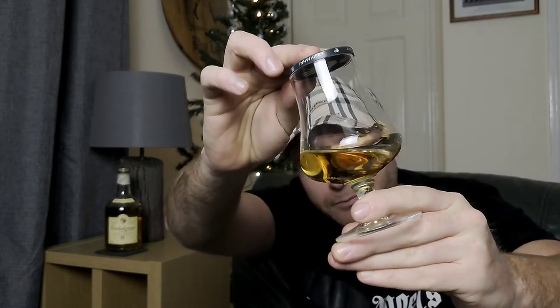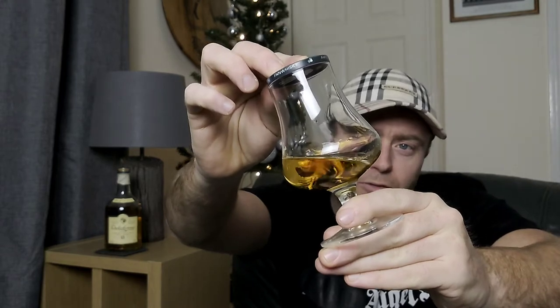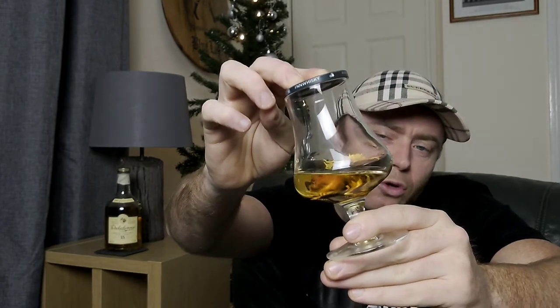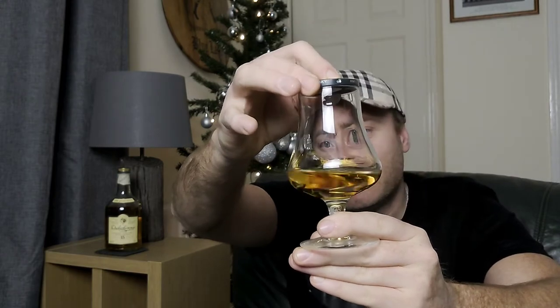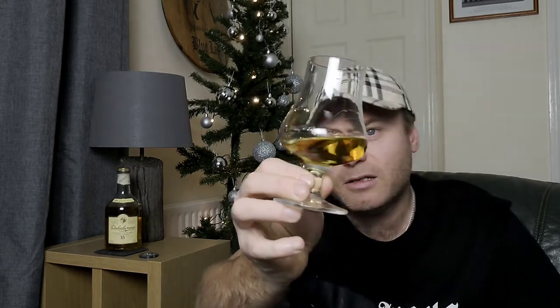As you can see at 43%, I would say it's had a little bit of colouration added to it — probably some chill filtration. The colour is light, not too light, but fairly light; there's not a lot of darkness to it, yet again it is 15 years old. Checking the viscosity: it's not super gloopy but it has got legs, it has got some viscosity to it. Even though it's 15, it is only 43%.